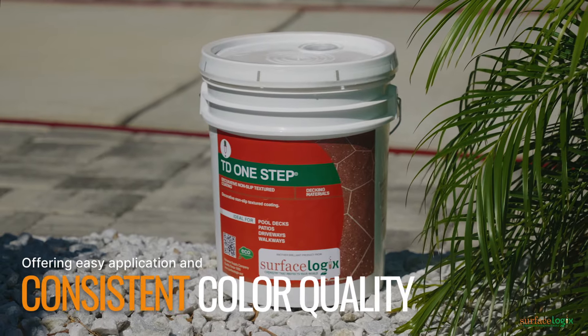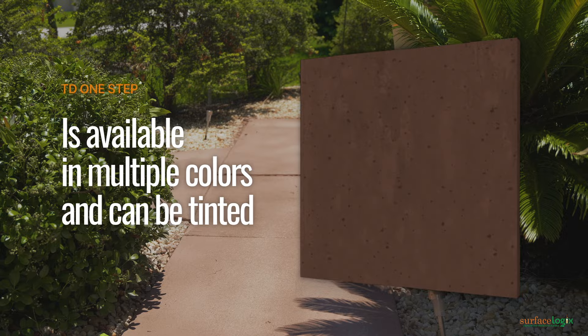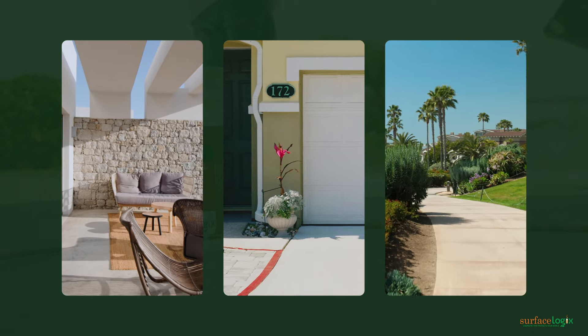Offering easy application and consistent color quality, TD One-Step is available in multiple colors and can be tinted, making it a perfect choice for exterior surfaces like patios, driveways, walkways, and high traffic areas.